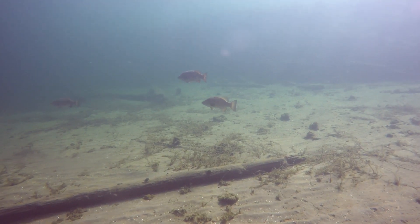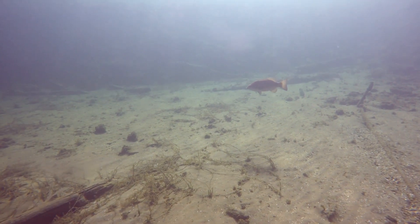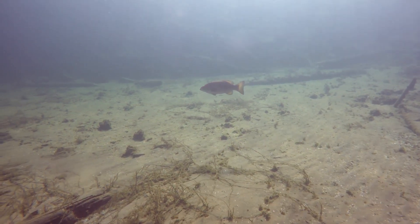To the northeast of the dock you will find a small cove surrounded by houses. In this cove you will find the remains of the HMS St. Lawrence.